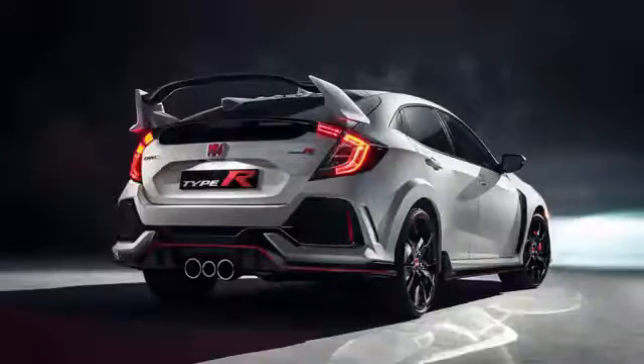The long wait is over — Honda has finally taken the wraps off the new 2017 Civic Type R. Long anticipated by hot hatch fans and notable fans alike.